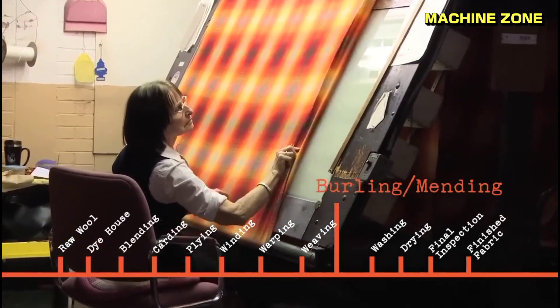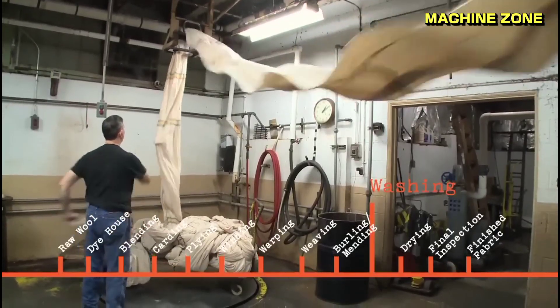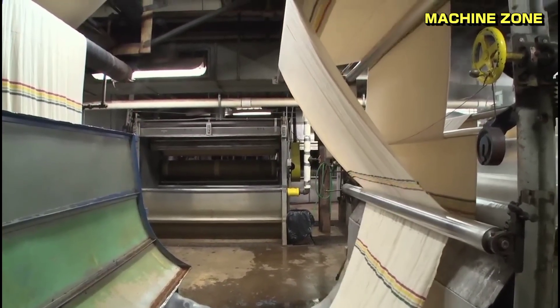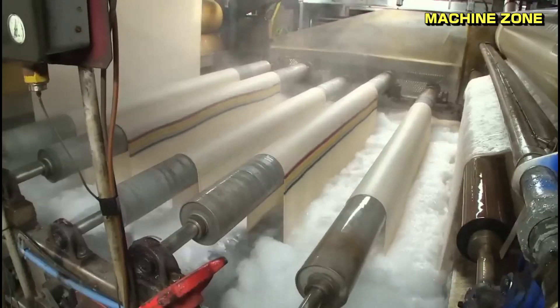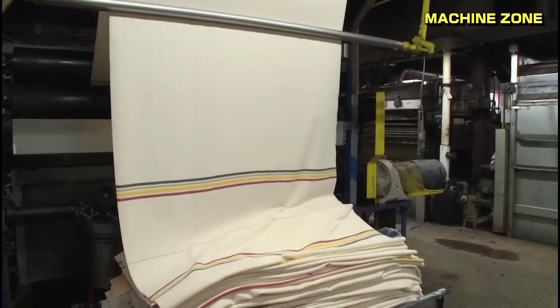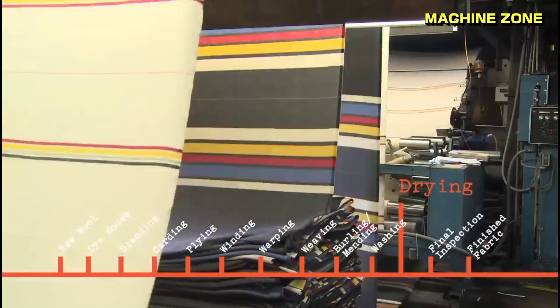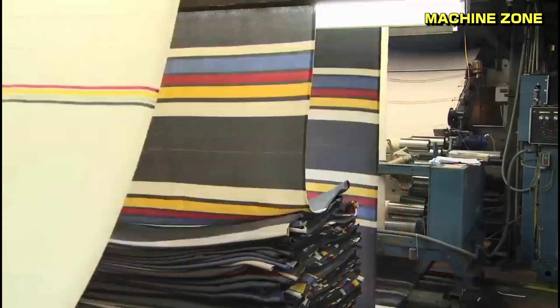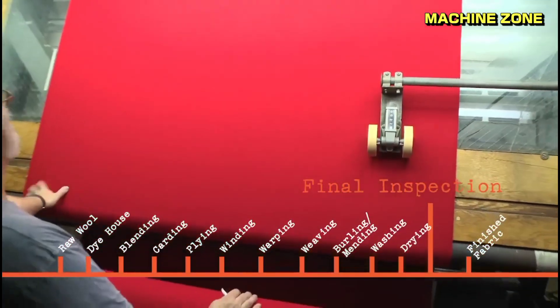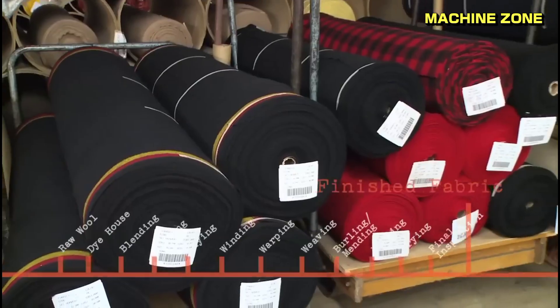Burling and mending are both processes used to improve the appearance and quality of fabrics. Washing removes dirt, stains, and impurities that accumulate over time. After washing, fabrics need to be dried effectively to prevent moisture damage and prepare them for further processing or use. Finishing enhances the fabric's properties through a series of finishing processes.